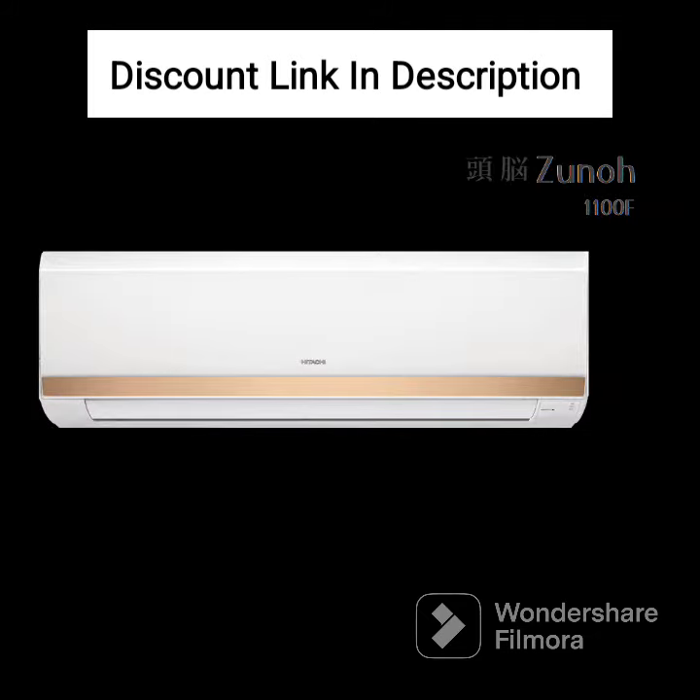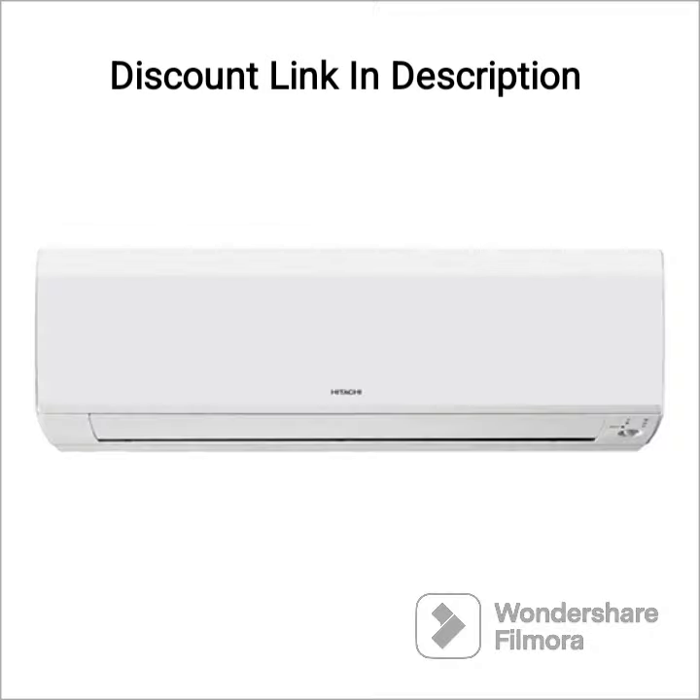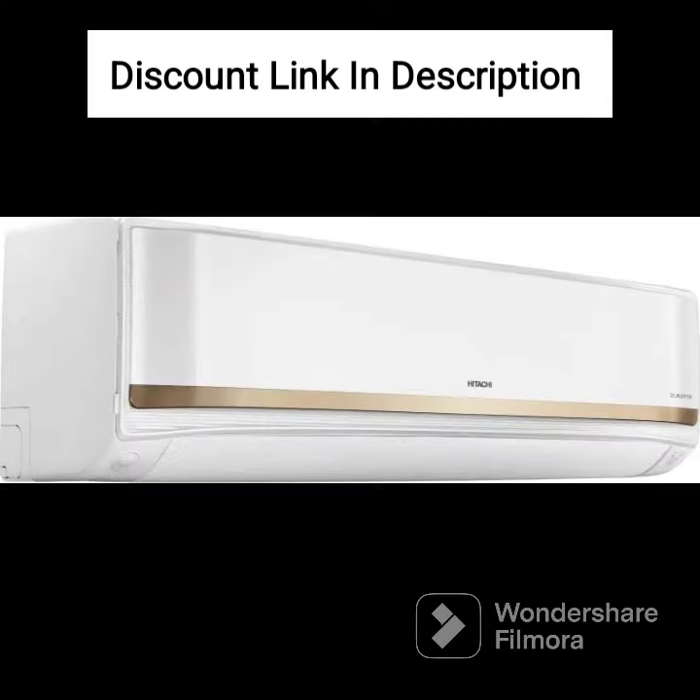Overall, the Hitachi Senpai 3200 Florida is a reliable air conditioner that can cool larger rooms efficiently. Its long air throw, dust filter, and copper condenser coil make it a good choice for areas with dusty or humid climates. The auto restart and stabilizer-free operation features also add to the convenience of using this AC.